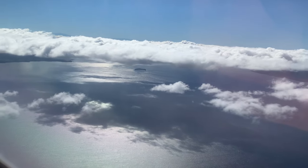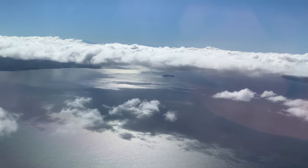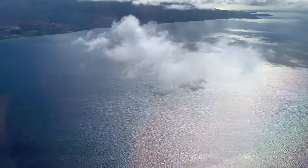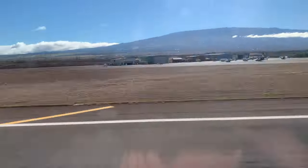As you land on Maui, you'll see Molokini, which is a place that is very popular for snorkeling. To the left is Wailea and also Kihei. Maui has had a drought for the past few years, so you might see some areas that are more brown than green.